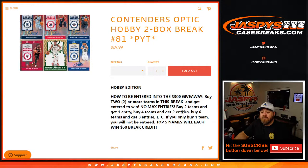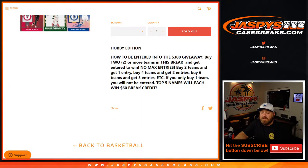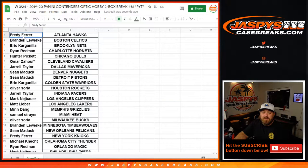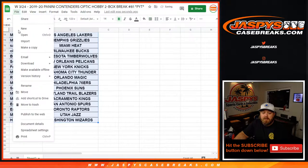No max entries — two teams is one entry, four teams is two entries, six teams is three entries, etc. If you only buy one team, good luck with that team but it does not get you entered for the break credit. Top five names each win $60 in break credit. Here's our list of customers and their respective teams, from Freddy Ferrer and the Hawks down to Hunter Pickett and the Wizards.